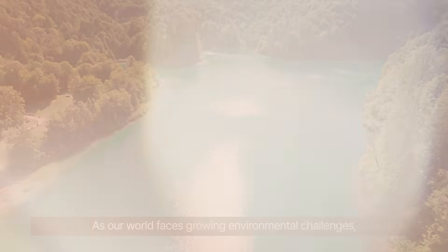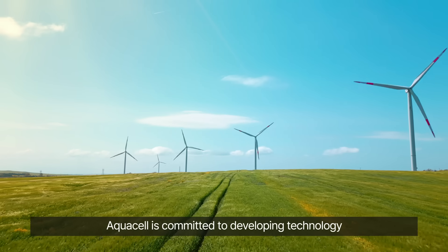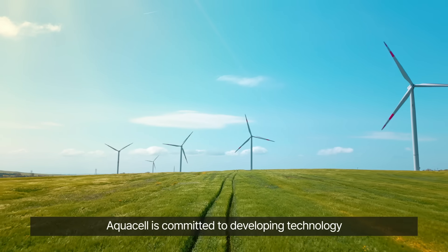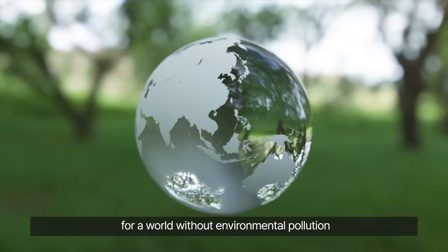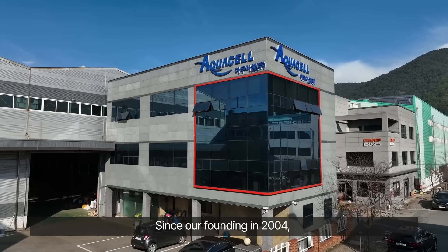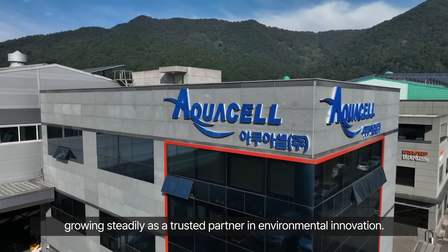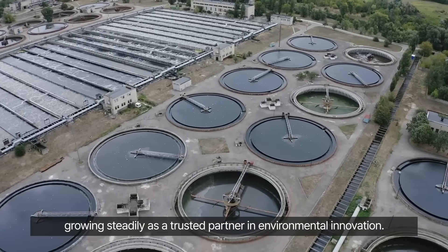AquaCell. As our world faces growing environmental challenges, AquaCell is committed to developing technology for a world without environmental pollution. Since our founding in 2004, we have advanced the science of air and water treatment, growing steadily as a trusted partner in environmental innovation.